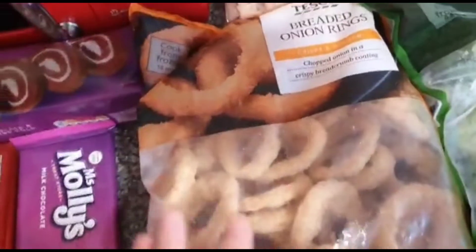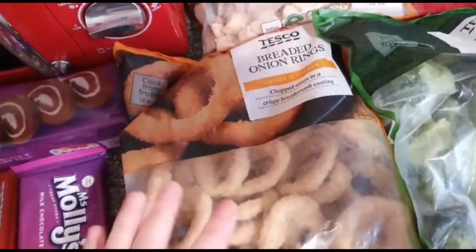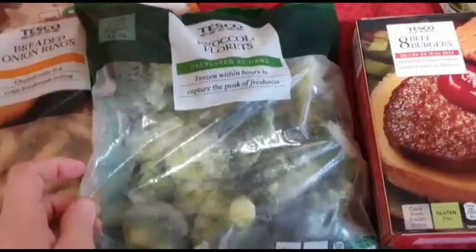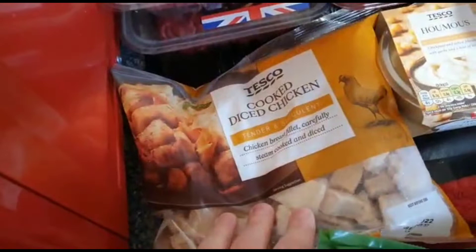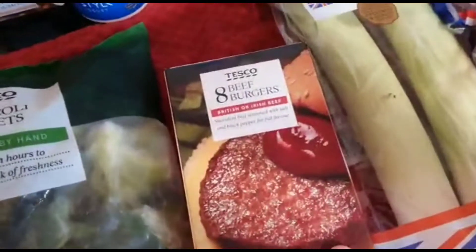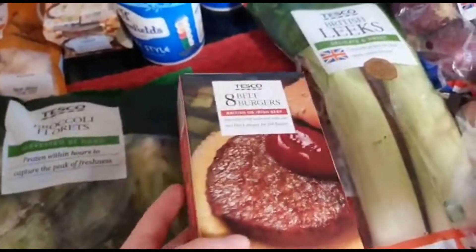For frozen, I got some onion rings — I got them last week and everyone liked them, so I got them again. I also got some broccoli florets because my son loves broccoli. I thought frozen might last longer. Then I got some diced chicken, probably going into a curry, and eight beef burgers — we had these last week, they were quite nice, so we're having them again.